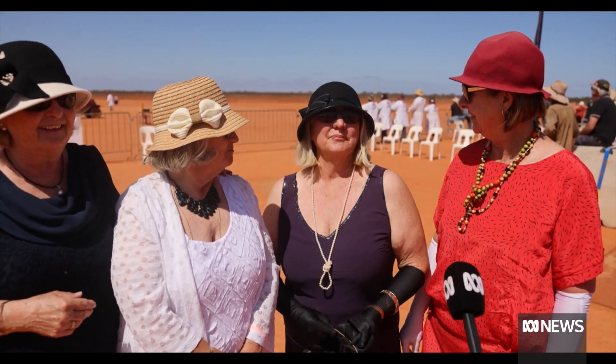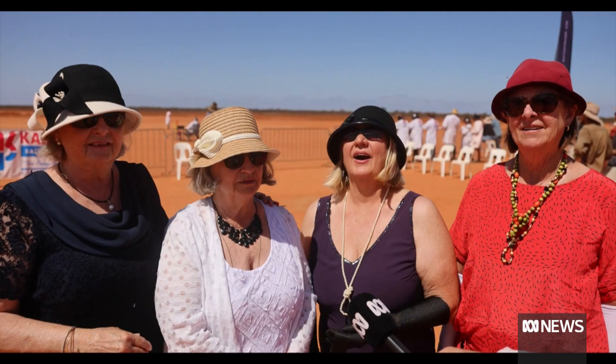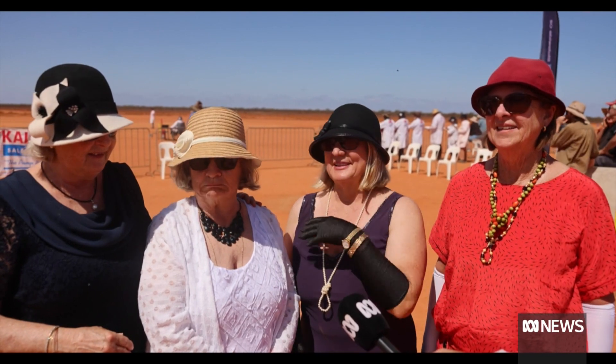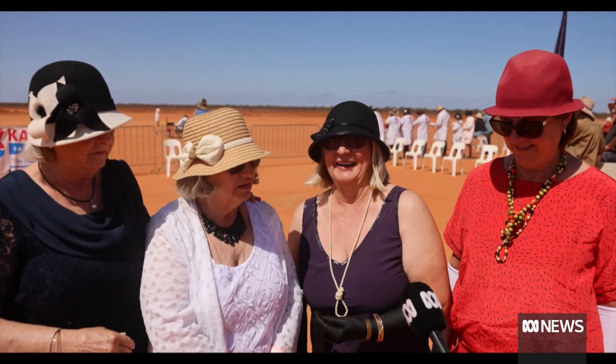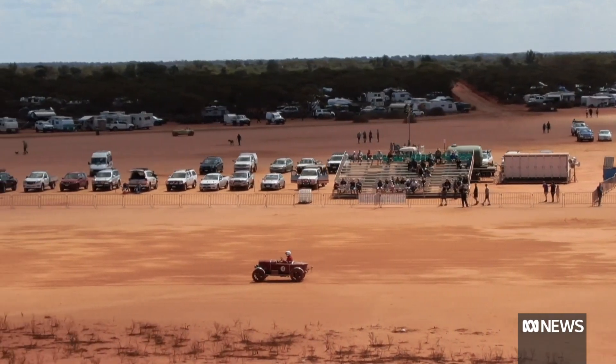Definitely Great Gatsby. And the guys come out and those beautiful cars get so dirty. It's part of it. It is part of it — it's called the Red Dust Revival. Ah yes, I know. Jarrod Lucas, ABC News, Lake Perka Lillen.